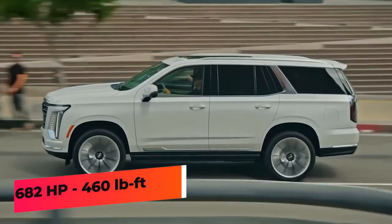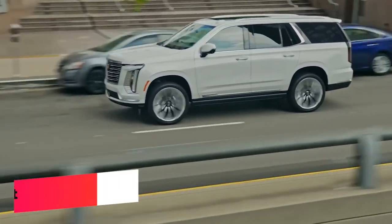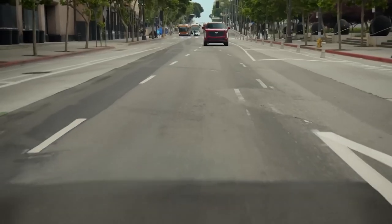It produces 420 horsepower and 460 pound-feet of torque. Customers looking for more power can opt for the Escalade V-Series.